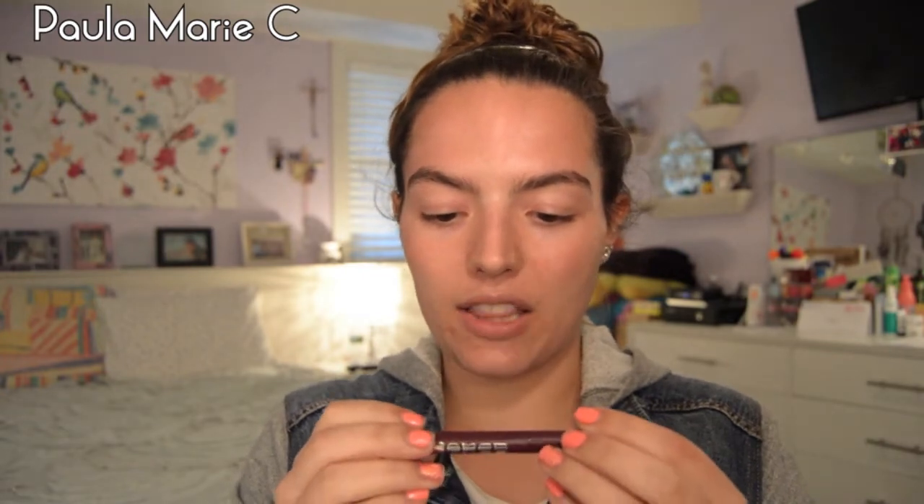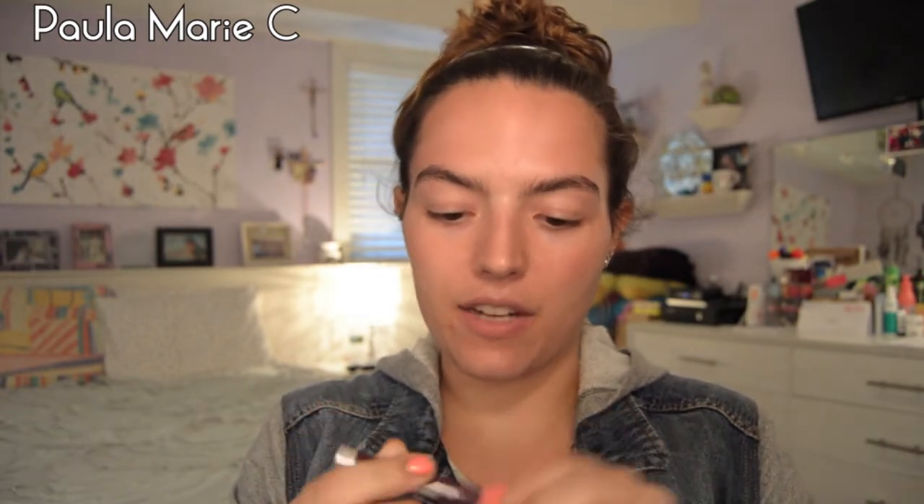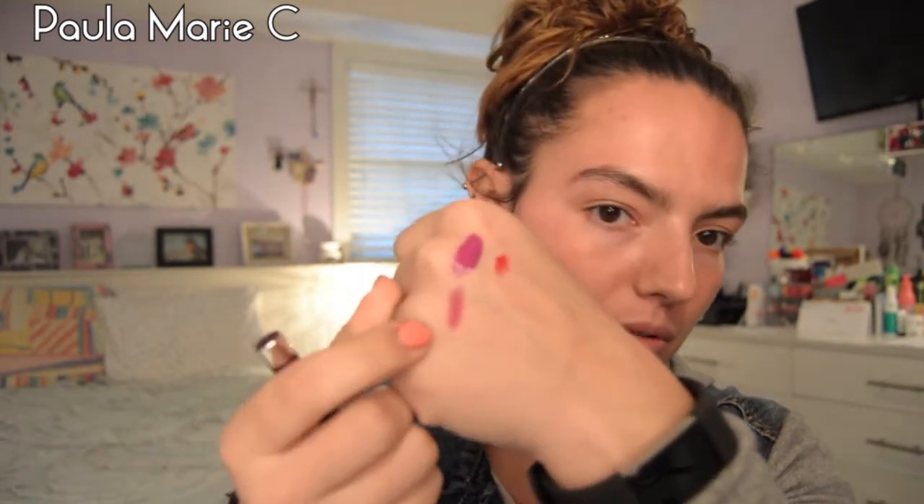I am going to keep the Buxom Full-On Lipstick. I don't know the shade and I've never actually used it, but it's a purplish kind of color — it's really, really pretty. So I'm going to keep that.